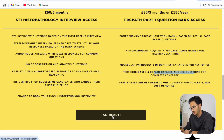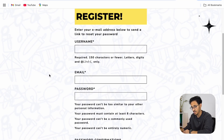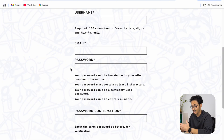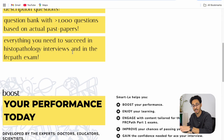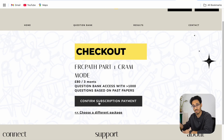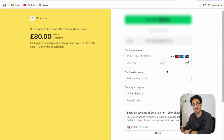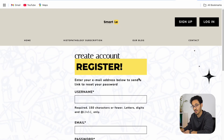Once you're on the registration page you can choose a username, email, and password, then click register — it's as easy as that. You can then choose your plan: either three months or one year, depending on how early you're preparing for the exam. Complete the payment online and you will get instant access.